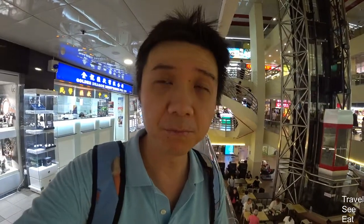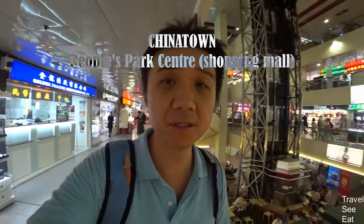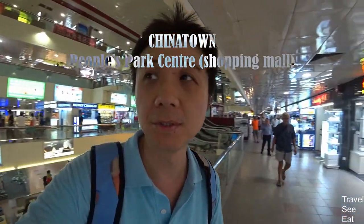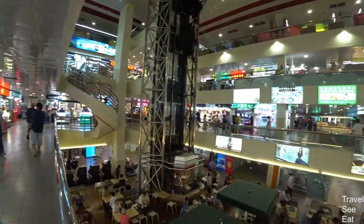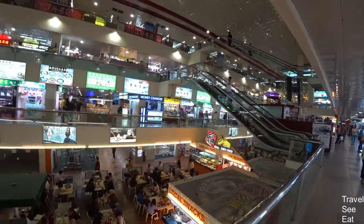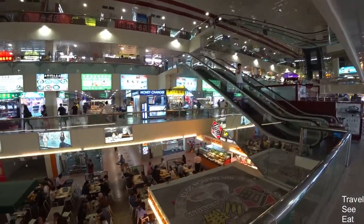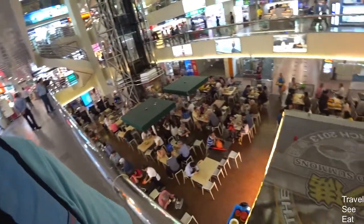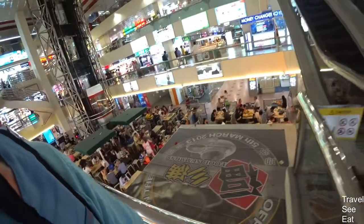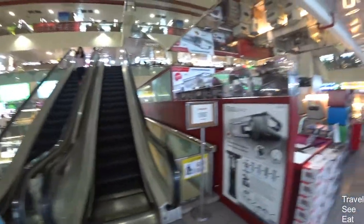I'm currently at People's Park Central. The shopping around here is a little bit old-fashioned compared to the modern Orchard Road shopping. It's very similar to the old shopping malls you find in Malaysia — definitely very old style compared to Orchard Road. Downstairs, as usual, is the food court.